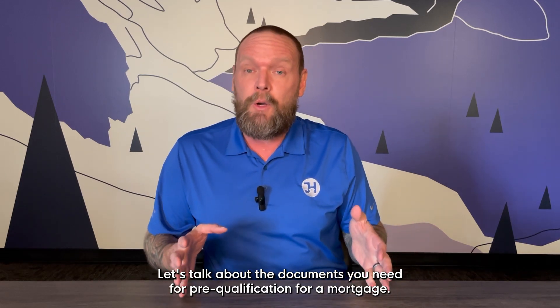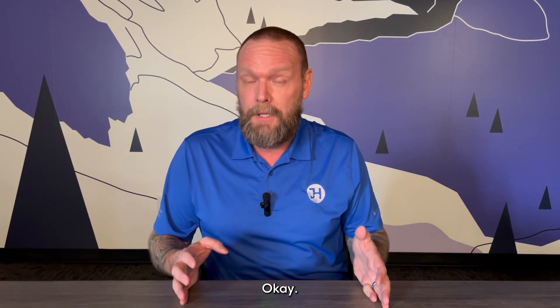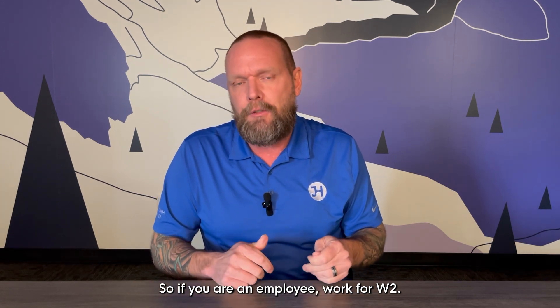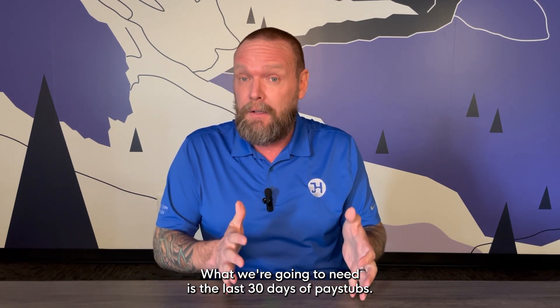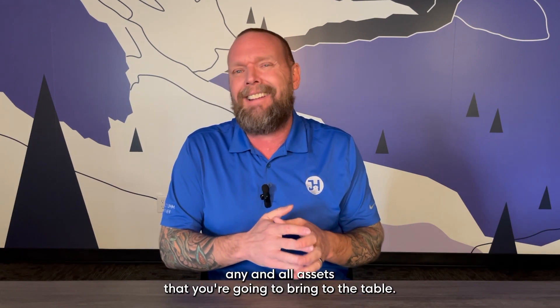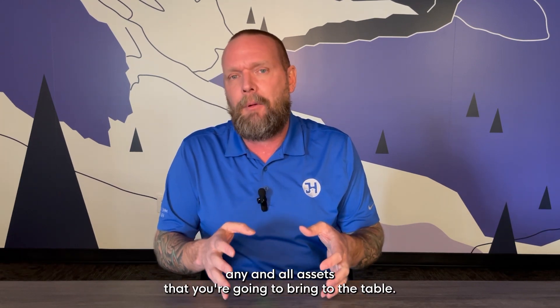Let's talk about the documents you need for a pre-qualification for a mortgage. So if you are an employee, work for W-2, what we're going to need is the last 30 days of pay stubs, last two years W-2s. We're going to need to see any and all assets that you're going to bring to the table.